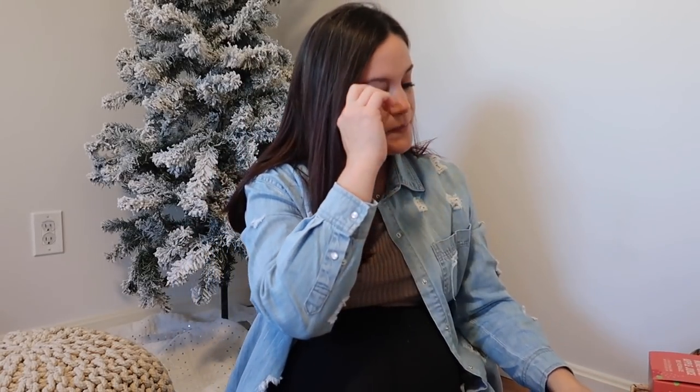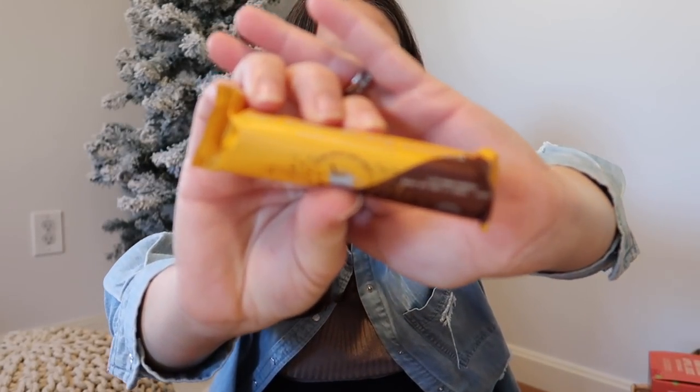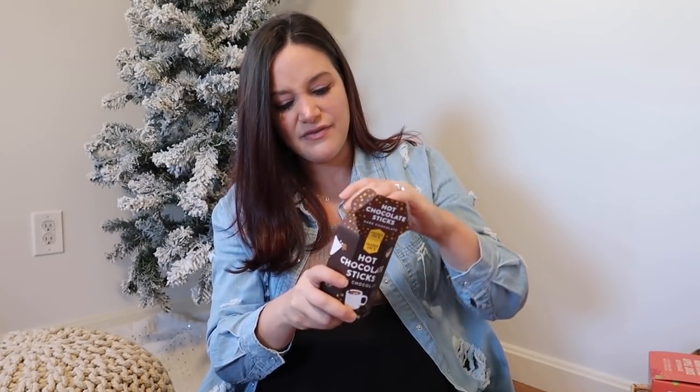Now some items I cannot test — they need to be cooked or mixed with milk. First: the Hot Chocolate Sticks — dark chocolate stirred into hot milk. You just heat up some milk, throw in the stick, stir, and boom — hot chocolate. It looks like we're getting about 7 or 8 of these. I love this idea, I didn't see this last year. This is perfect to have in your pantry because we have officially entered hot chocolate season.